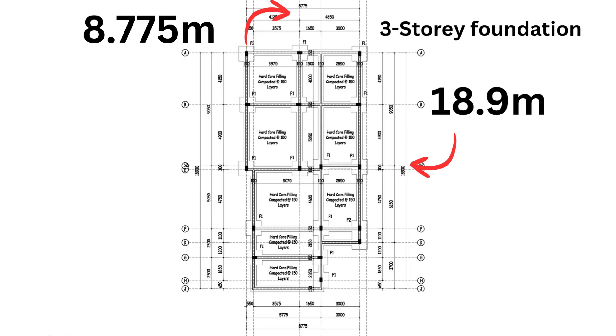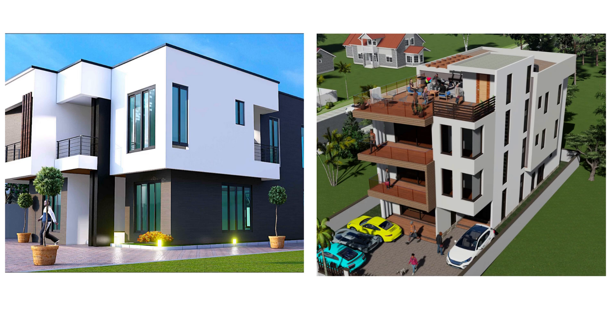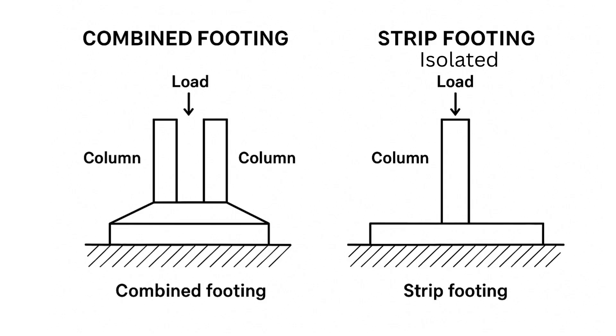Here are the other aspects of the foundation we can compare. In terms of footing type, the two-story building uses isolated strips, whereas the three-story building uses combined strip footings to make it heavier and more solid.